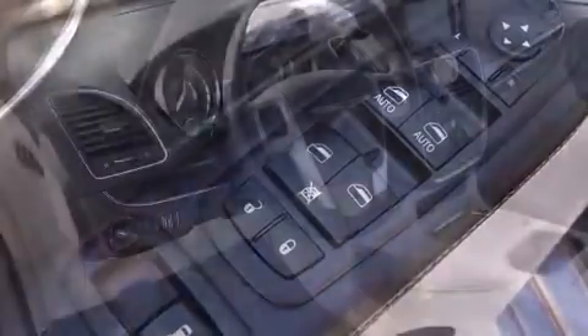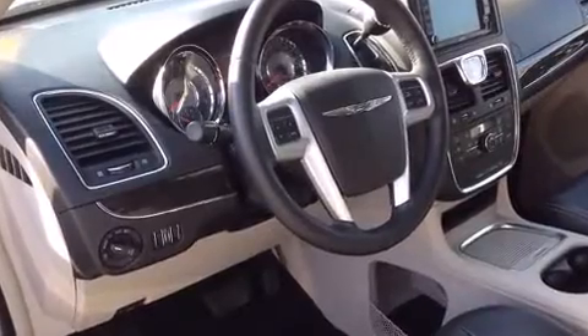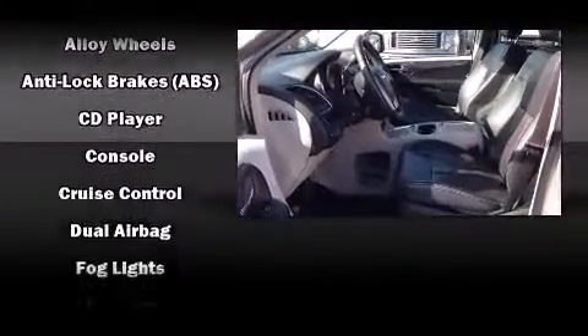Passengers in the third row enjoy seat-back reclining functionality, providing an extra level of comfort and convenience. Premium sound drives six speakers, providing you and your passengers a sensational audio experience.